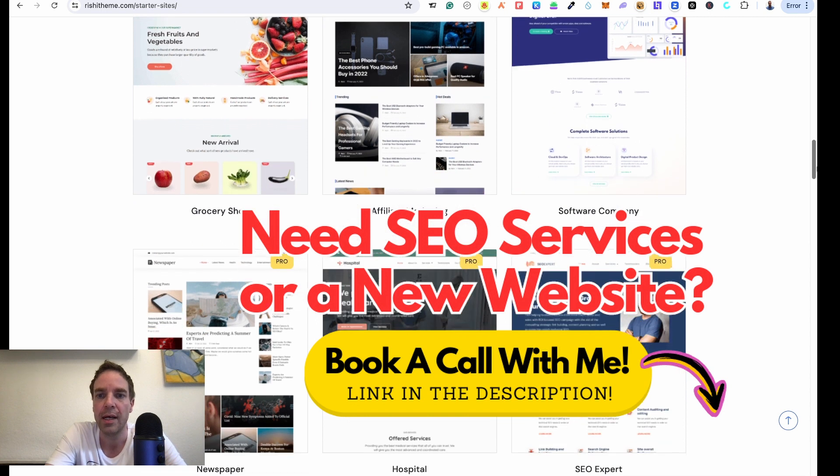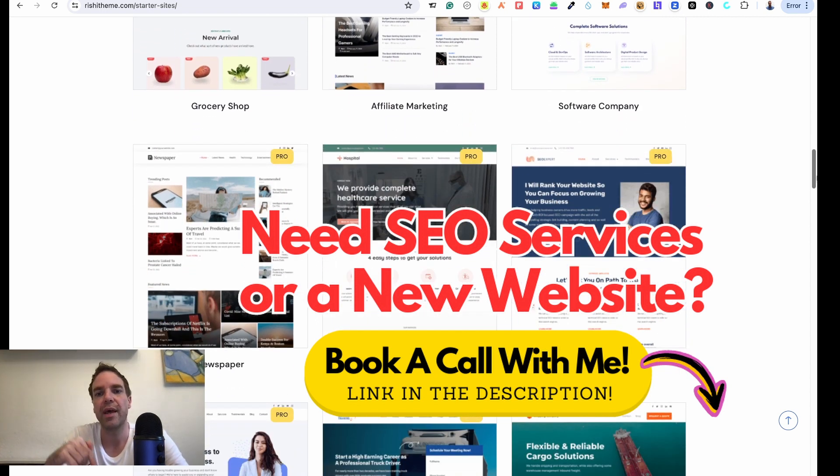If you need help with your WordPress website or with SEO, you'll find a link in the video description where you can book a free 15-minute call with me and we can discuss everything. Let me know in the comments if you have any other theme recommendations or if you like a different theme more than these two. If you found this video helpful, please press the thumbs up button, and I'd appreciate it if you subscribe to my YouTube channel.